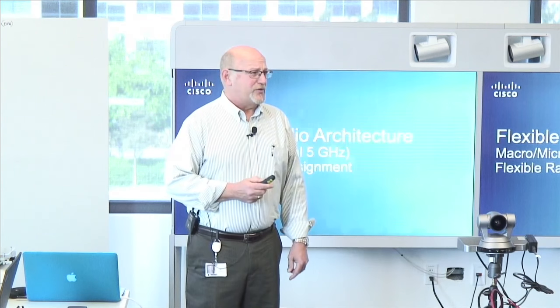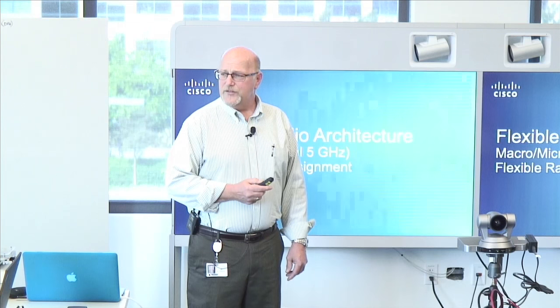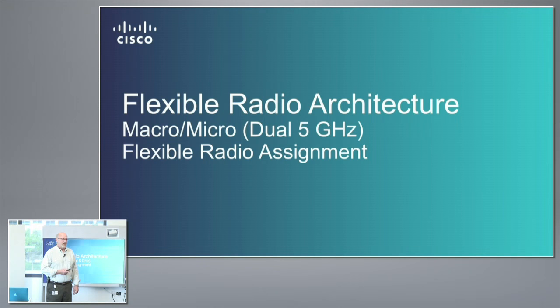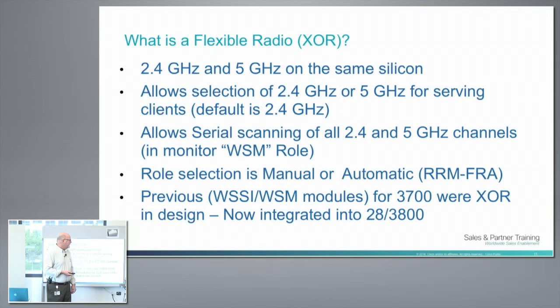Flexible radio architecture. Some of you have touched this, some have seen it, some have been participants in the beta program — that's what we've been working on lately. XOR radios are not new. We've been doing XOR radios for quite some time — specifically 2.4 and 5 GHz in the same silicon. We've had them in WISM modules, WISI modules, and new location modules, so there's been a lot of hardware experience. Putting it in as slot zero on a 2.4/5 GHz radio is the new part.